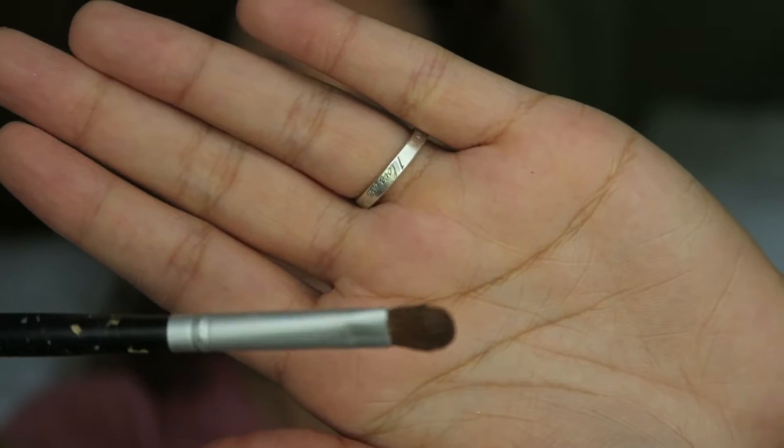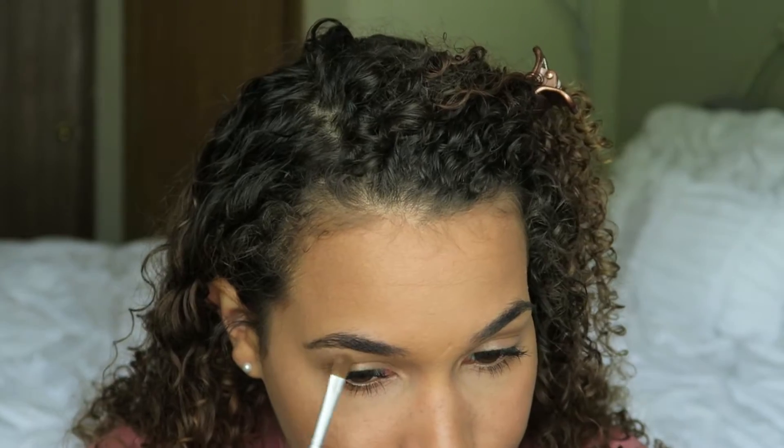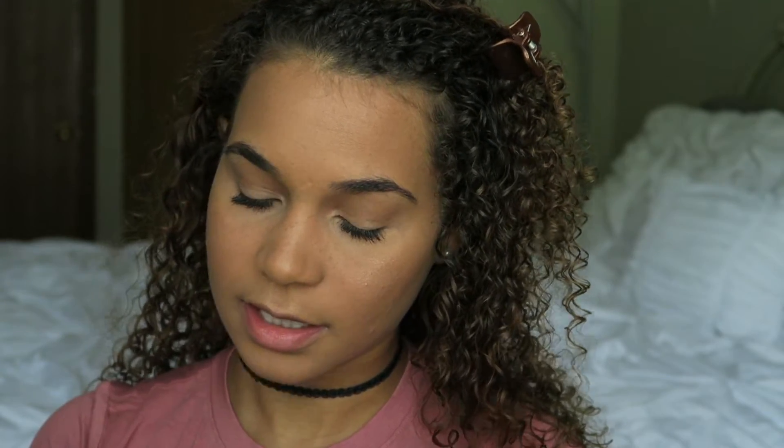Once my eyes are done, I'm going to highlight. I'm taking Champagne Pop from my Becca Jaclyn Hill Palette and using the e.l.f. Small Tapered Brush to highlight the tops of my cheekbones. I'll also get the arch of my brow using a small shadow brush to highlight the brow bone with Champagne Pop so it all comes together. For my lips I like a mauvey look, so I'm going to use the NYX Lip Liner in Mauve and line my lips and fill them in.